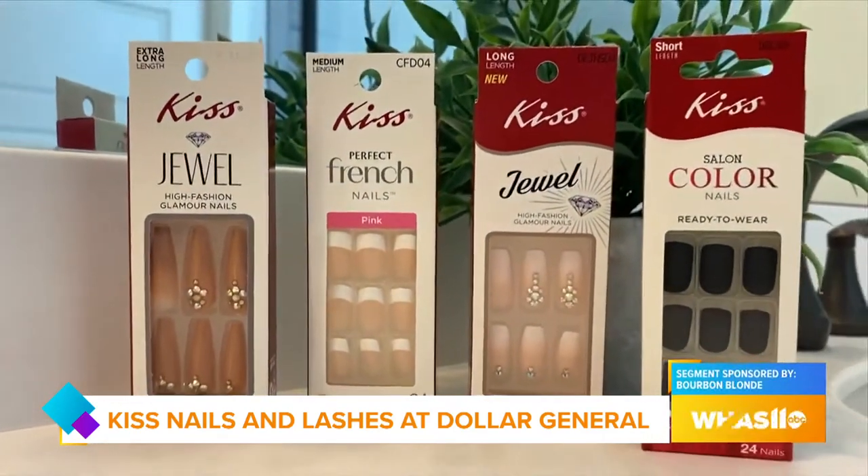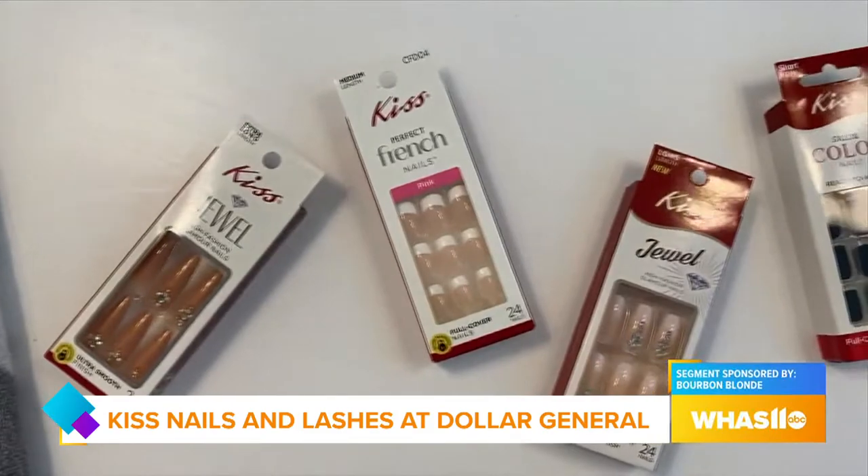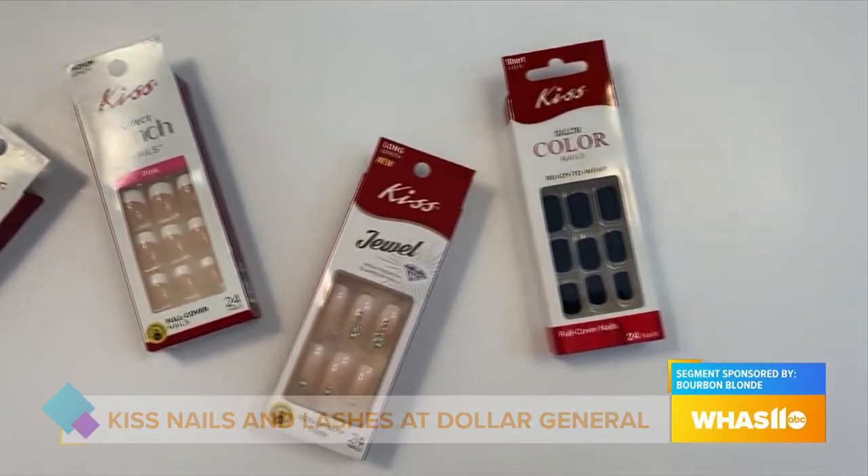They have a large assortment of designs and styles. With Kiss Nails, whether you want to go simple or you want a bold look, they've got it all. They're durable, flexible, and really easy to apply. Each kit comes with 24 ready-to-wear nails.